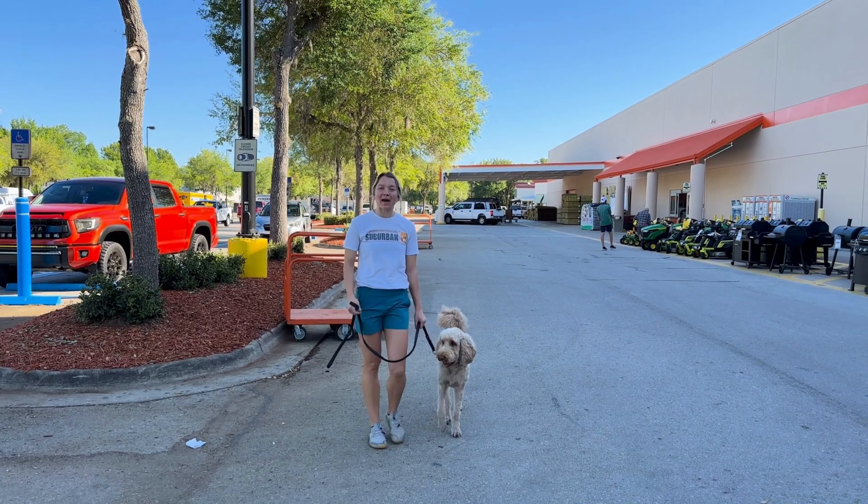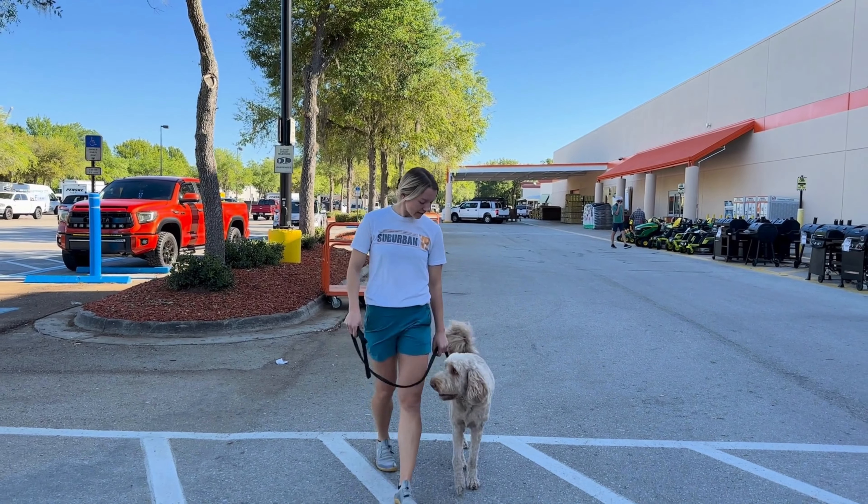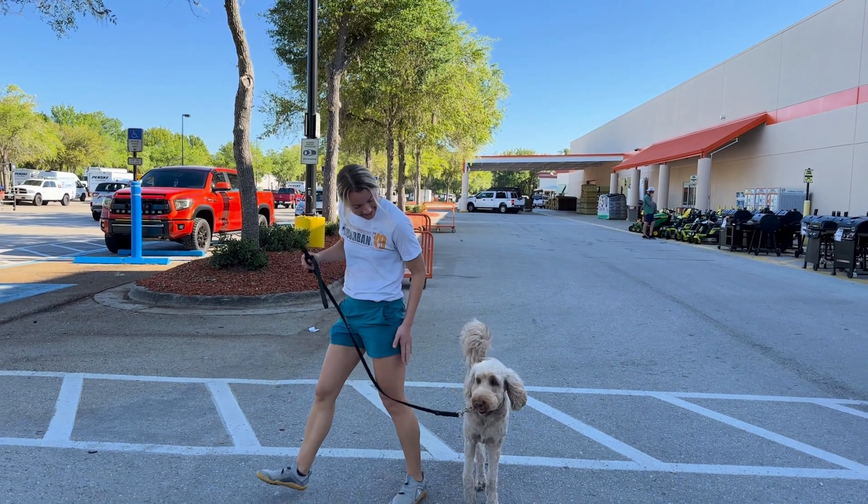I hope this video inspires you to get in public and have fun together with your dog. Annie, you ready to go home buddy? Alright, let's go. Good job.